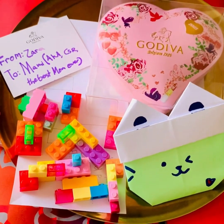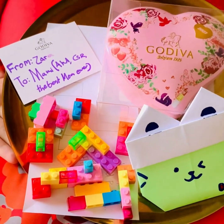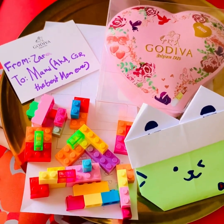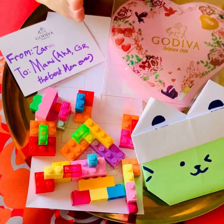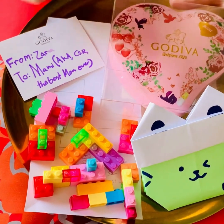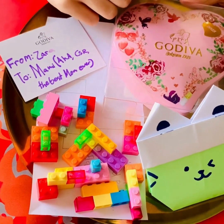Guten Tag, Most Spectacular Mommy! Here are the presents that Zahra awarded Mommy this Mother's Day. First of all is this, a Godiva Mother's Day Special, which is pink and has flowers on it.